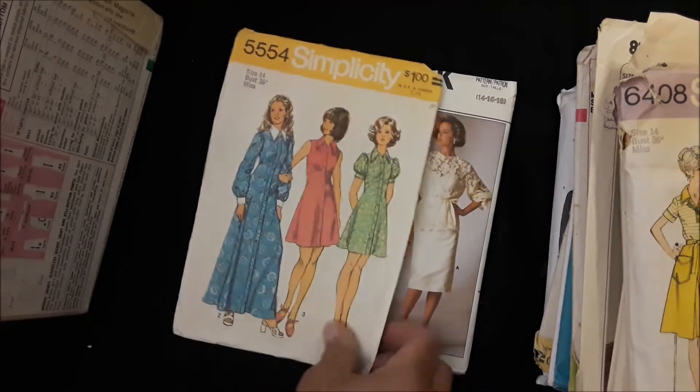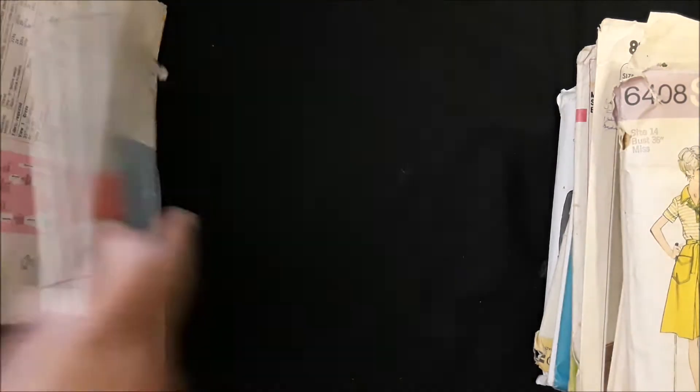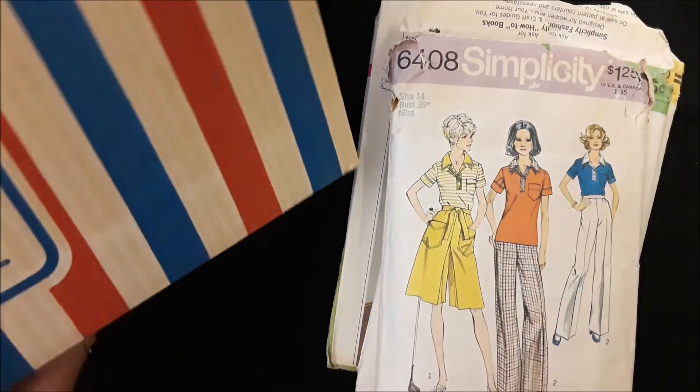35 — that's from my great Amy's estate for sure — 36. So yes, 36 patterns guys, and they're gonna come with this box.